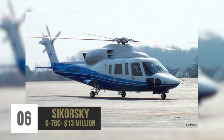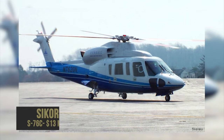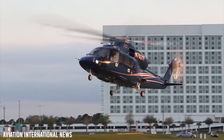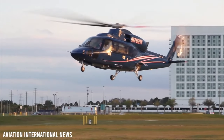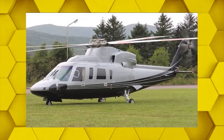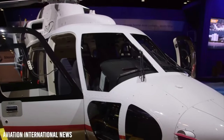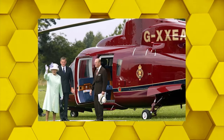Number 6: Sikorsky S-76C – $13 million. The Sikorsky S-76C helicopter was designed in the 1970s by the American company Sikorsky Aircraft Corporation. It is known for its incredible reliability, excellent safety devices, cutting-edge technology, and fast speed. It even has royal approval, as it is the helicopter of choice for the British royal family.